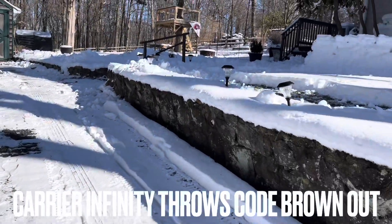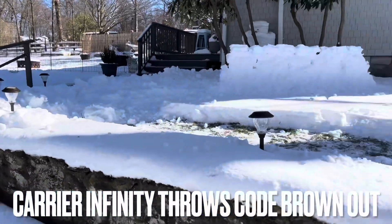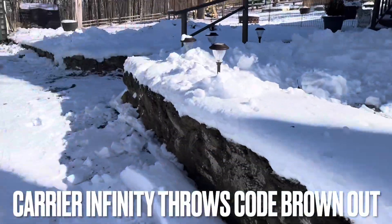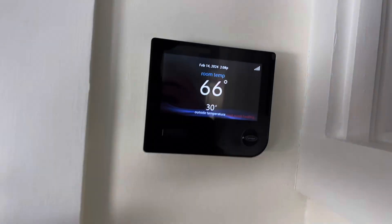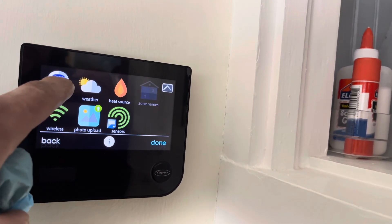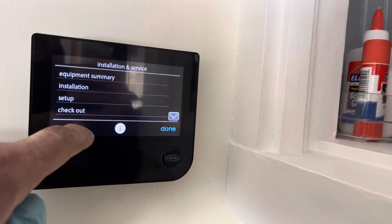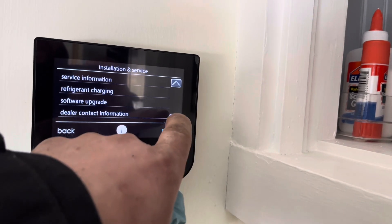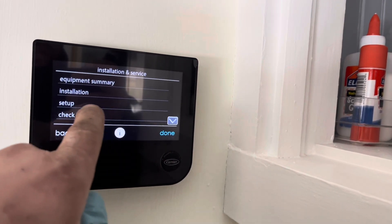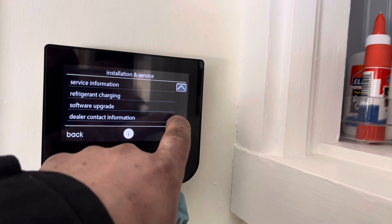What's going on guys, hope all's well. Today I'm at a call for error code 3854 — Carrier heat pump heating. The customer got the code last night and it went away. There may have been a little power surge; the lights flickered but they weren't home so they don't know exactly what happened. Also, they have a dog — she's a scaredy-cat so she may stick around to see who's here.